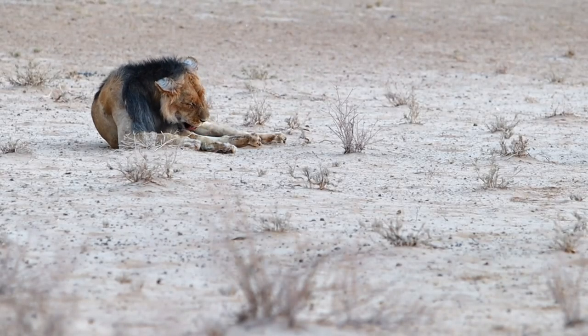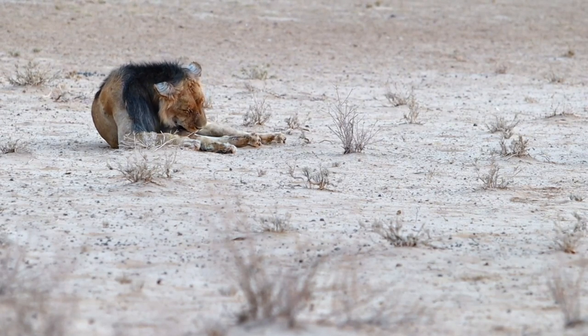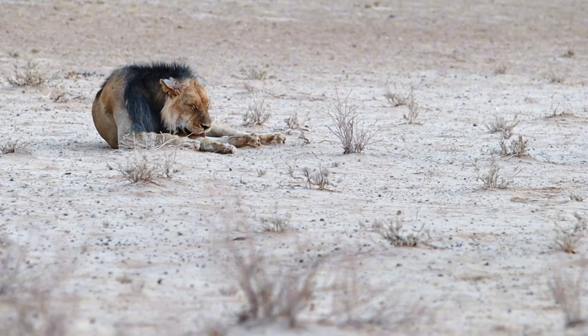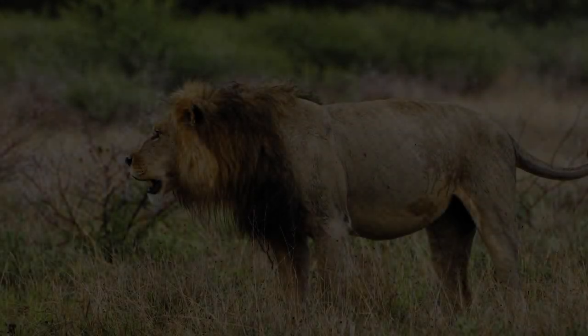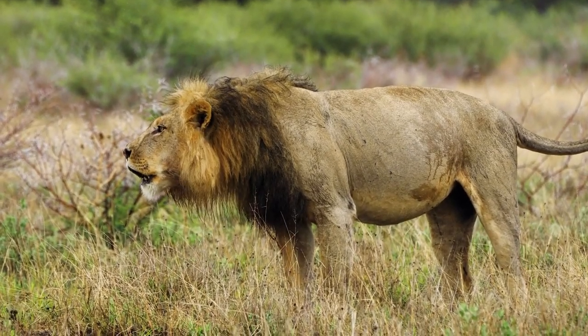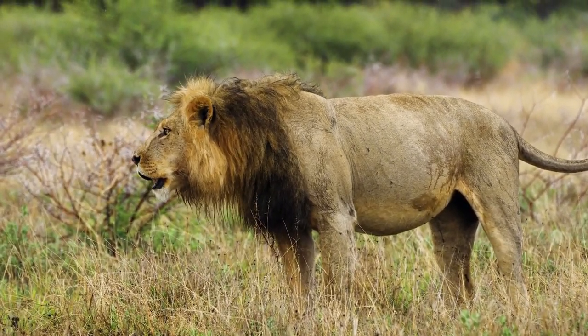Roaming with the desert lions of Namibia reveals the kings of an unforgiving land, where only the strongest and most adaptable reign. These lions have mastered the art of survival in extreme conditions, hunting in a landscape that offers little cover and enduring the harsh, relentless sun.